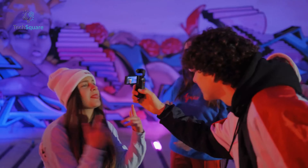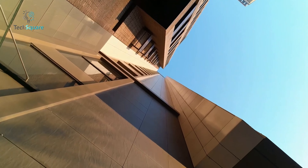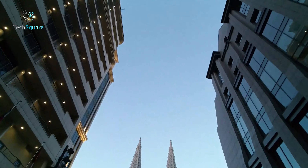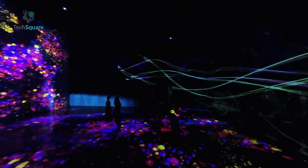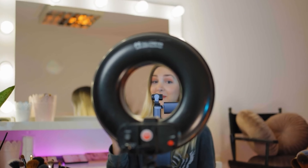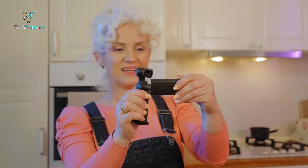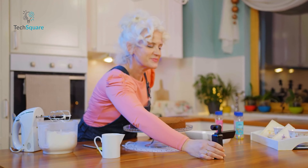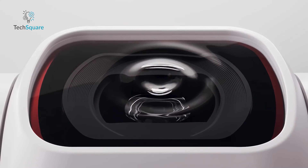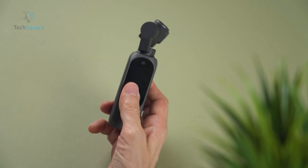Streamline your editing process with the AI Editor, a smart feature that automatically combines your clips with transitions and music, saving you time and effort in post-production. The DJI Pocket 2 doesn't just excel in performance — it also boasts an impressive battery life of up to 140 minutes, allowing you to record vlogs and capture amazing moments without worry. In essence, the DJI Pocket 2 stands out as the epitome of a handheld vlogging camera, delivering both smooth video footage and high image quality for an unparalleled content creation experience.